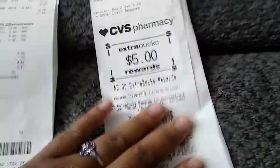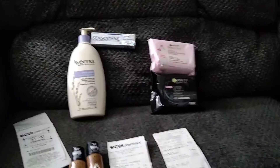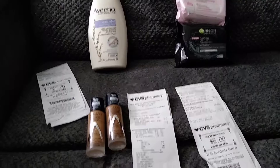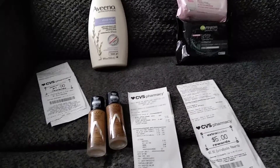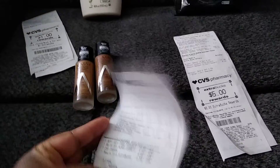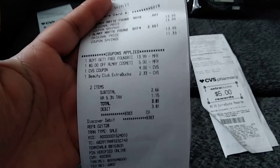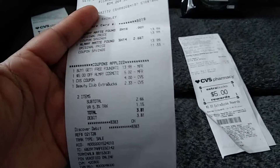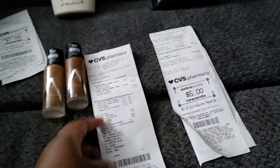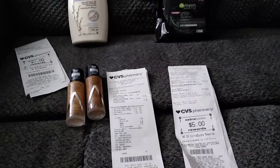I did get back a $5 extra care buck from the Garnier purchase. This trip did not go as planned — I didn't write anything down beforehand. The CVS run was done on a whim, and if I had planned it I could have saved more money, because that $5 off $25 Almay coupon should have come off but didn't.